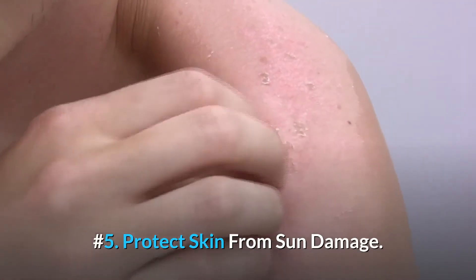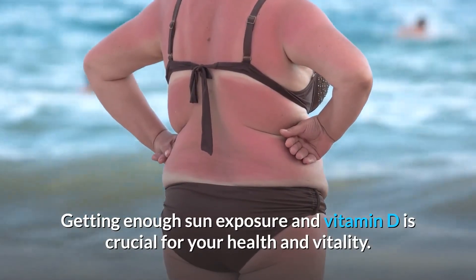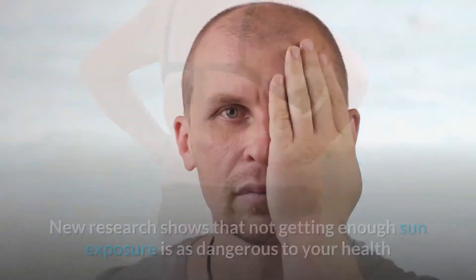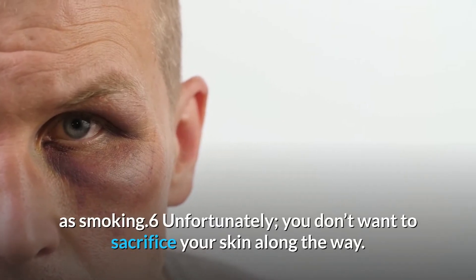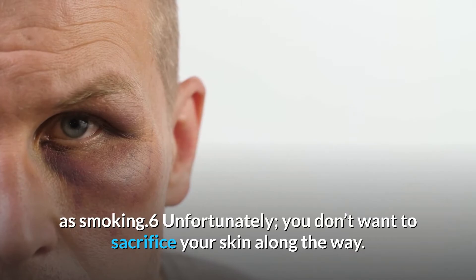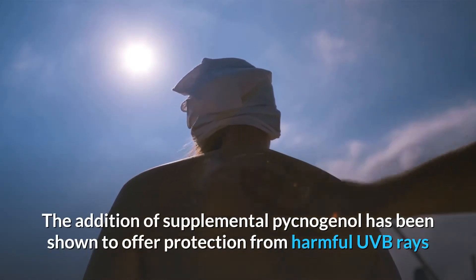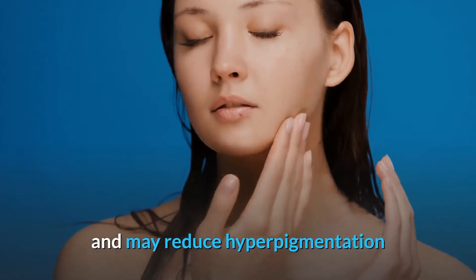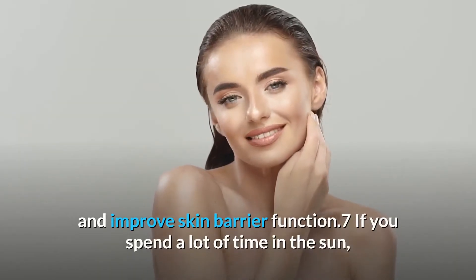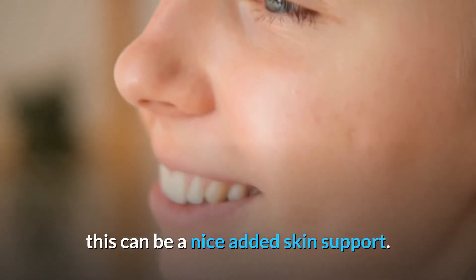Number five: protect skin from sun damage. Getting enough sun exposure and vitamin D is crucial for your health and vitality. New research shows that not getting enough sun exposure is as dangerous to your health as smoking. Unfortunately, you don't want to sacrifice your skin along the way. The addition of supplemental Pycnogenol has been shown to offer protection from harmful UVB rays and may reduce hyperpigmentation and improve skin barrier function. If you spend a lot of time in the sun, this can be a nice added skin support.